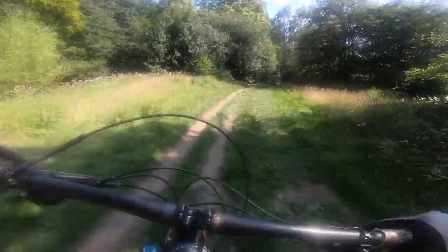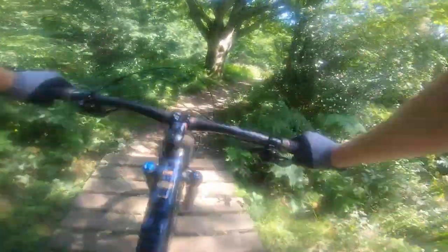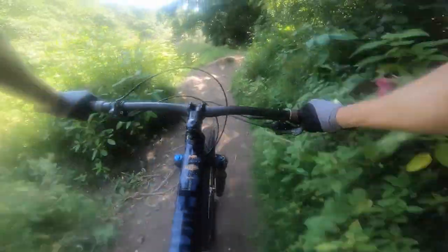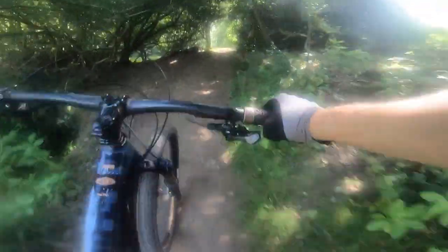There are RC2 and RC1 models which have 100mm travel, slacker geometry both ends. The RC1 is 1.3 kilos lighter than this bike because it's got lighter tires and a 32mm fork, but the reach is actually even longer — on the large it's 500mm.